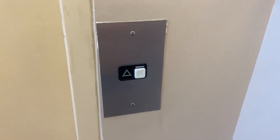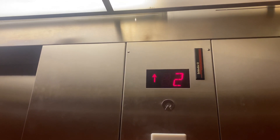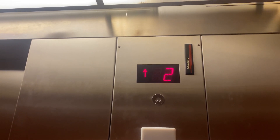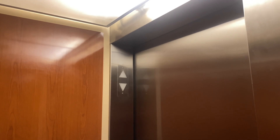This is the elevator at Barnes & Noble here in West Des Moines. Let's do the second floor. Oh man. Go on to the lower level.